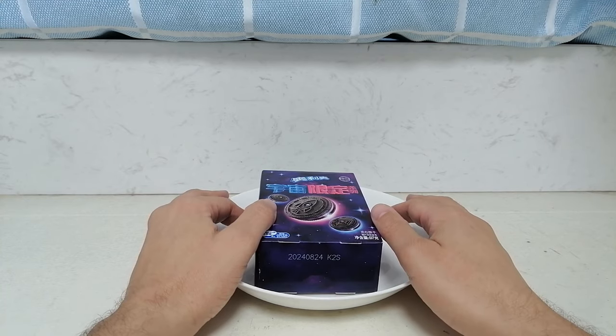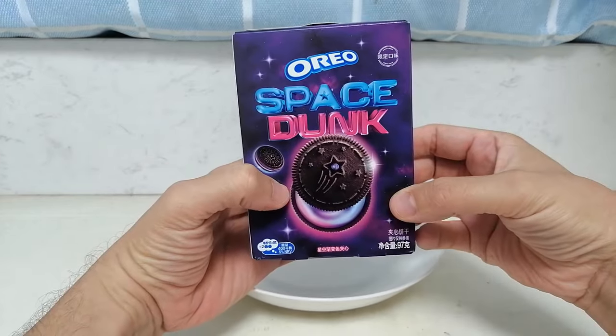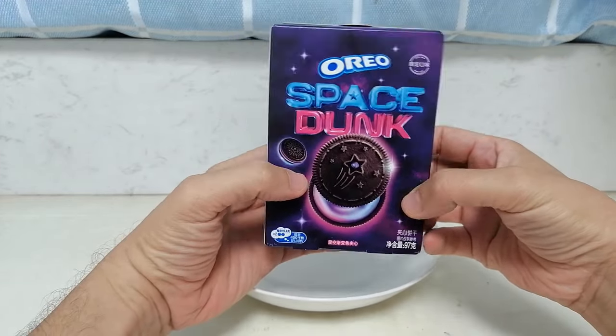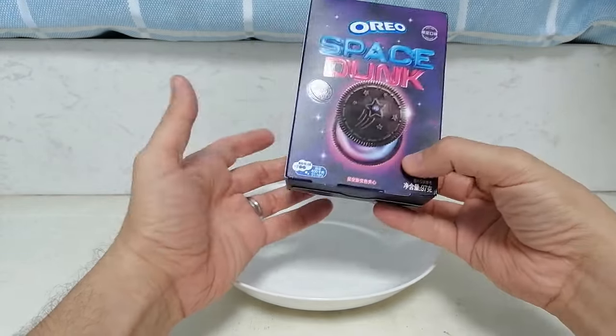Hello and welcome to a tiny corner of my apartment. I am the Hank Soda and today I'm going to be trying these limited edition Space Dunk Oreos. These have been out for a while in the US, but things take a long time to make it over here to China, so I'm just seeing these now.